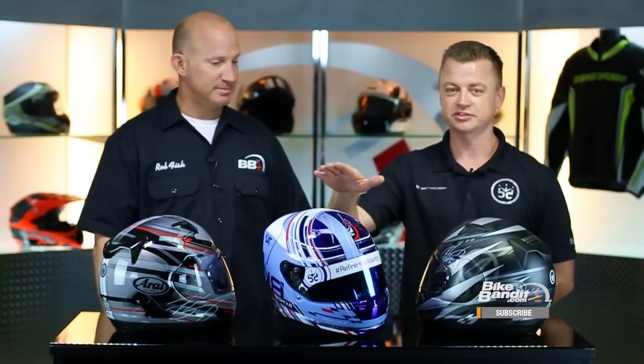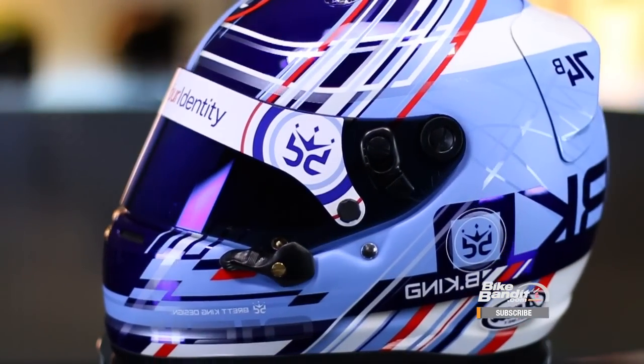How does this even start? For the most part, it starts out with a white helmet, and I do a design comp drawing for people, and then you start doing masking and painting and layers and layers, and you typically end up with something like this by the time it's done. It all starts with a white helmet.